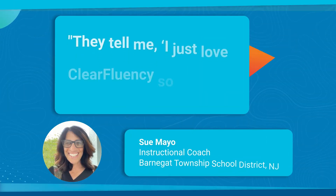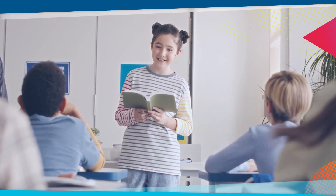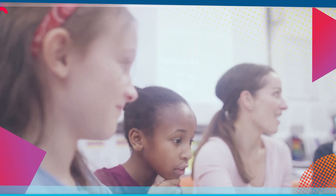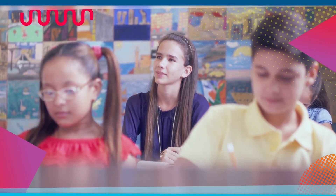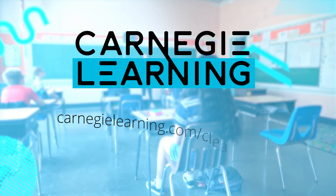Don't just take it from us. They tell me, "I just love ClearFluency so much because I get to choose what I read." ClearFluency complements your literacy curriculum with the fluency support your students need. Your learners will read and speak confidently with accuracy and expression and more fully engage in your classroom. Visit our website to learn more.